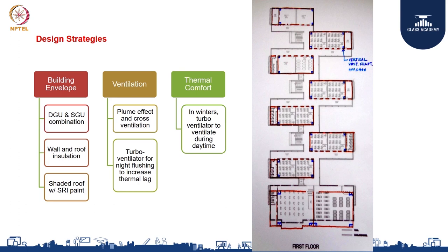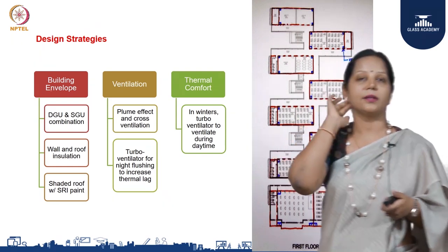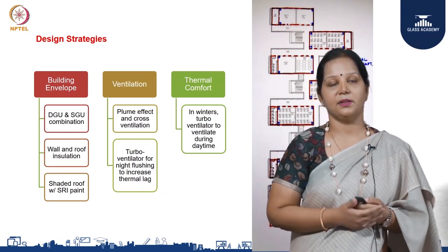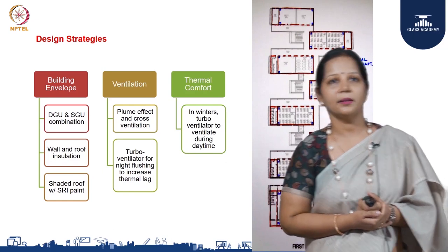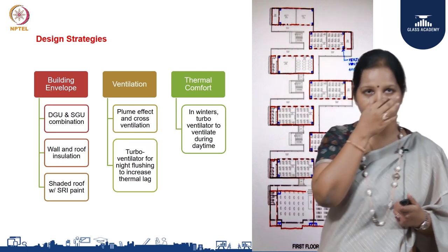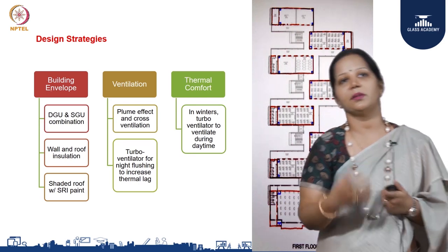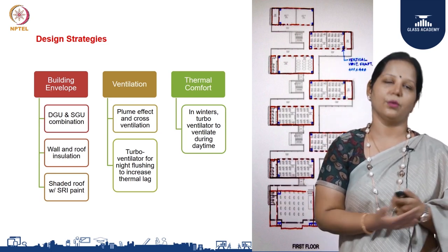We used both wall and roof insulation. This being a precast structure, it was easier to specify to the contractor that we wanted our walls insulated, and the roof as well. The roof has not only the hollow core slab plus insulation but also reflective paint. Reflective paint reflects the heat from the surface — similar to white-painted roads near temples that stay cooler than black tar roads — and keeps the roof surface cooler.